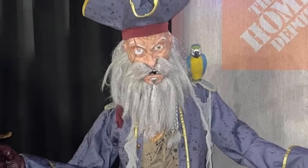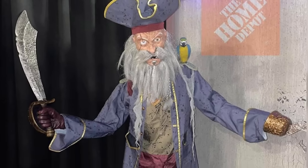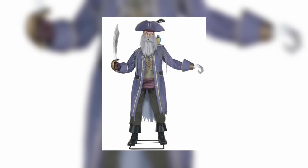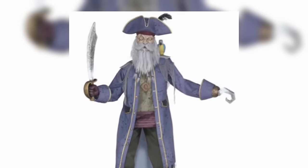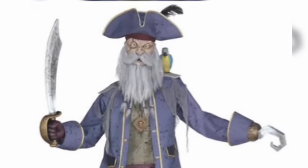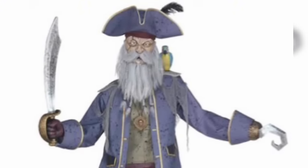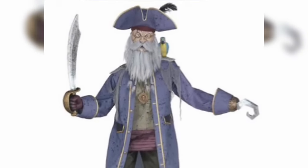Up next we have Captain Cuts. Much like Plague Doctors, we hardly ever see pirate props — the last time we had one was probably over a decade ago. But here we go with Captain Cuts, and this is just a fantastic looking pirate prop overall. I don't think it's that scary; if they wanted to go scary they'd give him more of a skeletal, rotting look. But this is a really cool looking pirate character, which I think you could use outside of Halloween.